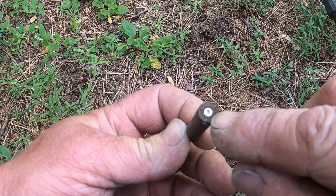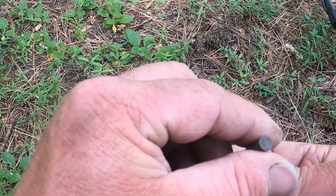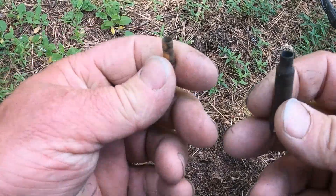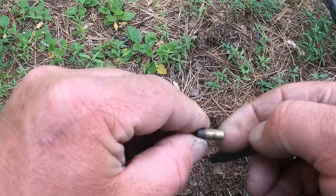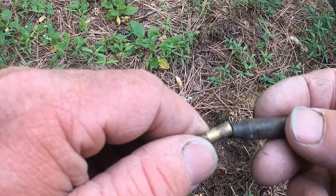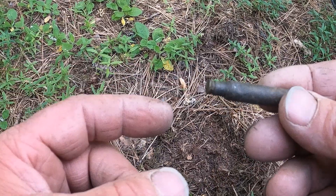This time I found what I believe is a 223 shell with a 22 shell stuffed inside of it. It's empty, but it was stuffed just like that — see how clean it is. The kid probably found it, noticed it fit, and shoved it in.